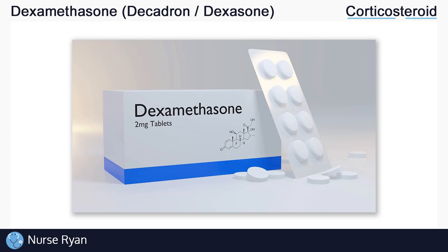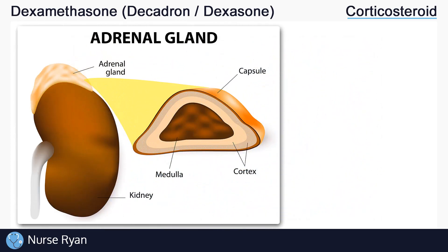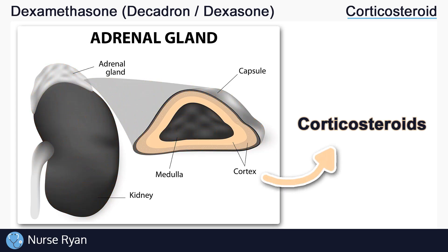Dexamethasone belongs to the corticosteroid drug classification. To understand specifically how dexamethasone works, let's first review what corticosteroids are and how they work in general. Corticosteroids are types of steroids that are produced in the adrenal glands, which are the glands that sit right above the kidneys. To be specific, corticosteroids are produced in the adrenal cortex, which is in the outer region of the adrenal gland.